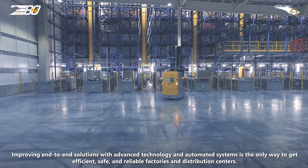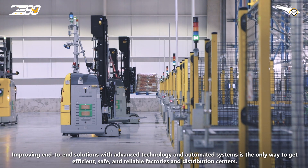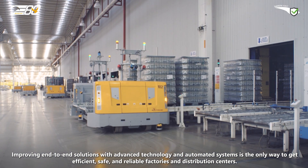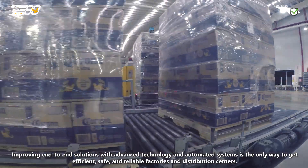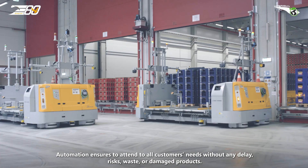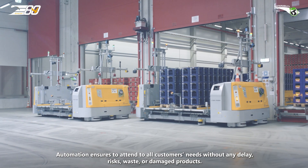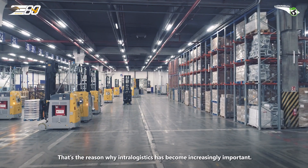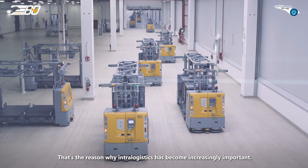Improving end-to-end solutions with advanced technology and automated systems is the only way to get efficient, safe and reliable factories and distribution centers. Automation ensures attending to all customers' needs without any delay, risks, waste or damaged products. That's the reason why intra-logistics has become increasingly important.